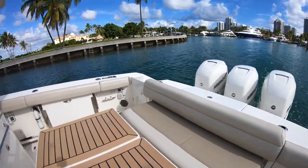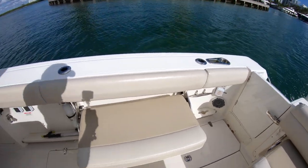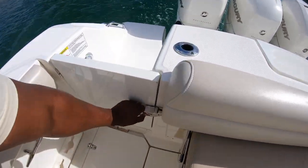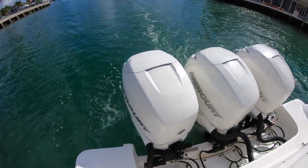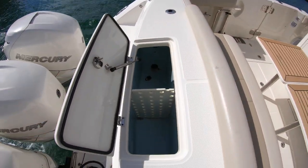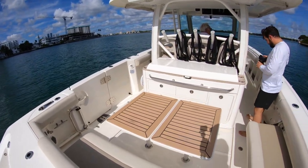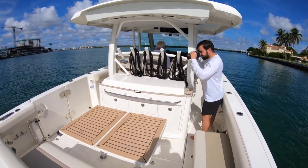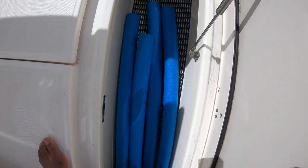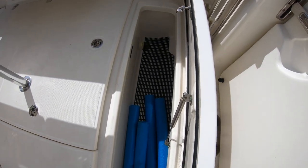On your starboard side, there's additional seating that folds out. You have your starboard door here that takes you back to your Mercury engines, giving you easy access for getting service. And a big giant live well. Easy to look at your fish boxes here — tons of space, goes all the way back. Marlins, Wahoos — I'm pretty sure I could fit myself in here. And you have that on both port and starboard side.